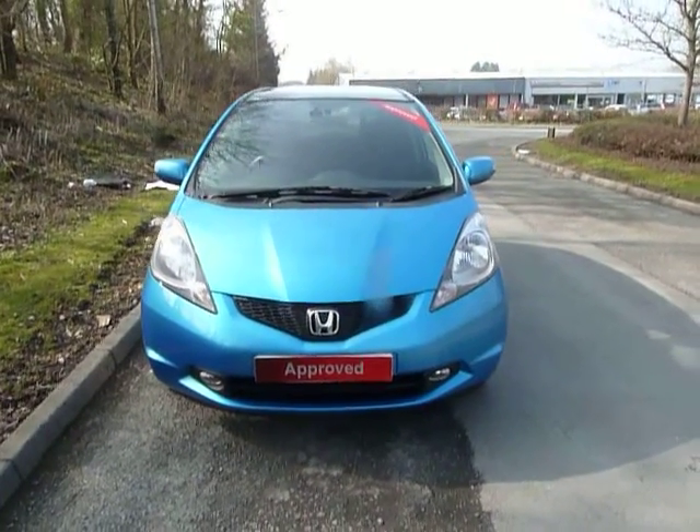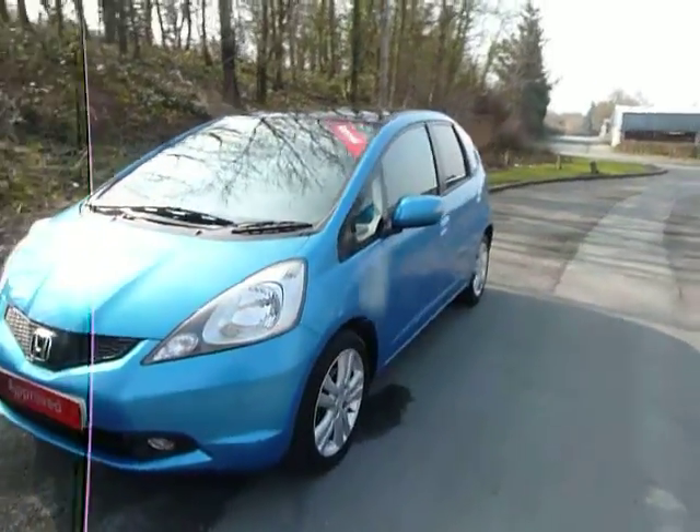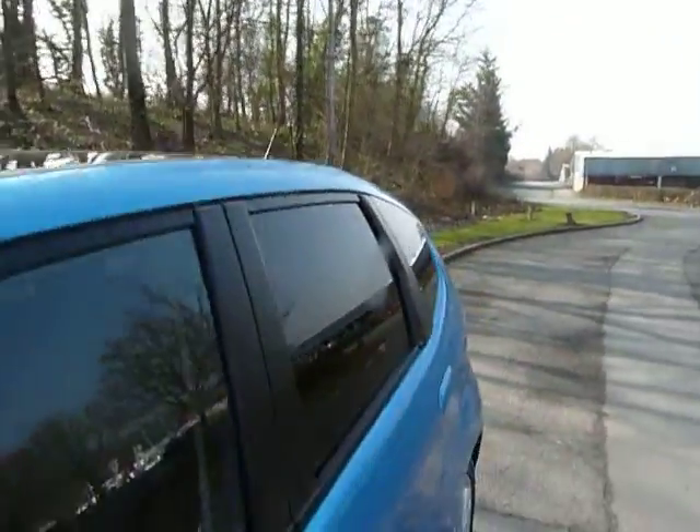Welcome to JT Hughes. Here we have a Honda Jazz, it's a 1.4 EX five-speed manual. Being the EX model, you get a panoramic glass roof, tinted windows here in the rear and also at the back.